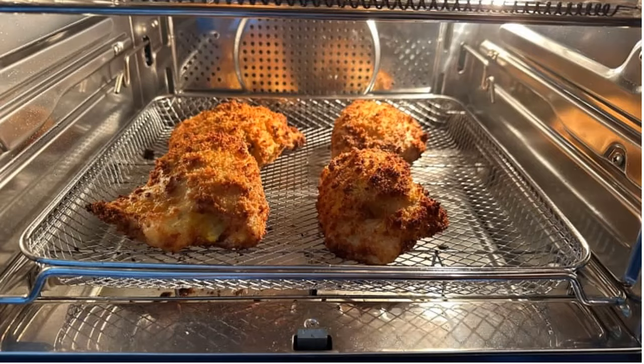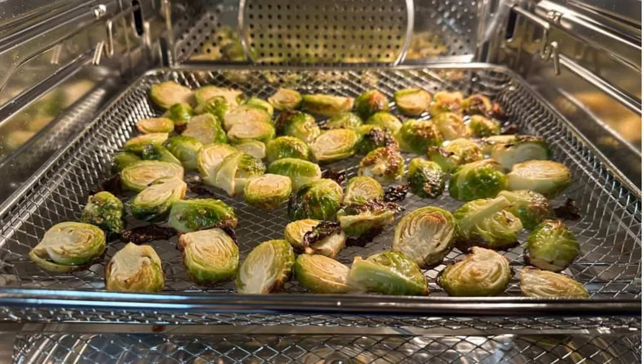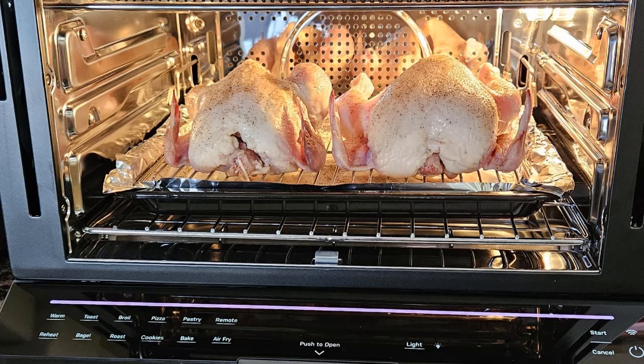If space isn't a concern and the lackluster no-preheat promise isn't a deal-breaker, this is a fantastic smart oven to have in your kitchen. We love the user experience, from the sleek control panel to the convenient app compatibility. It can even double as a smaller second oven thanks to its large capacity. Although the lack of a preheat function means recipe instructions may vary, once you get the hang of it, you'll have access to a modern appliance that air-fries like a dream.